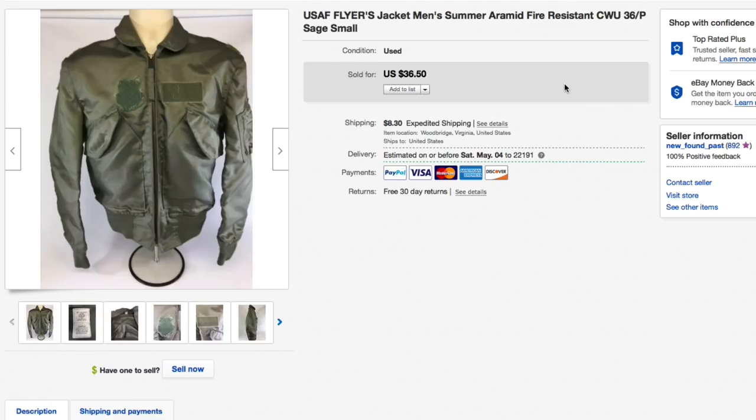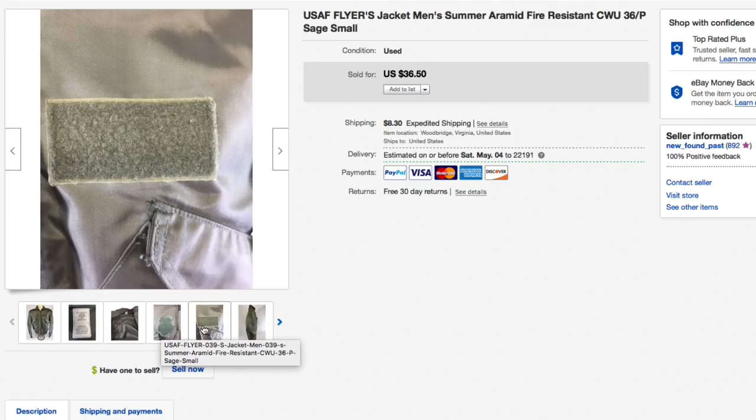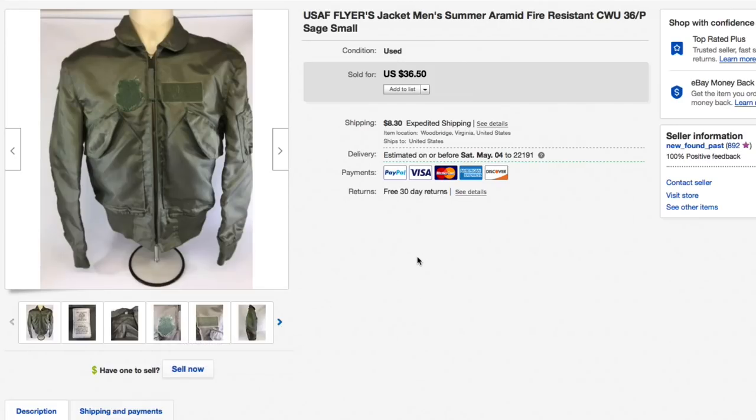I'd had this United States Air Force flyers jacket for a really long time. It's a men's summer aramid fire-resistant CWU, a very small size — 36, like an extra small. Only paid a few dollars for it. You could tell it was well worn; the hook-and-loop sections were really worn where patches had been taken on and off. Had it listed for thirty-six fifty, accepted an offer of twenty, plus eleven ninety-five shipping, for a total of thirty-one ninety-five.